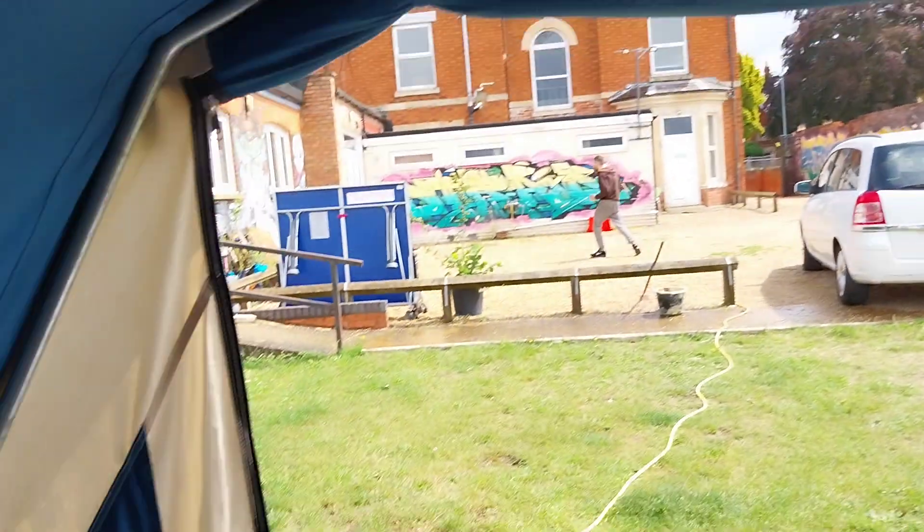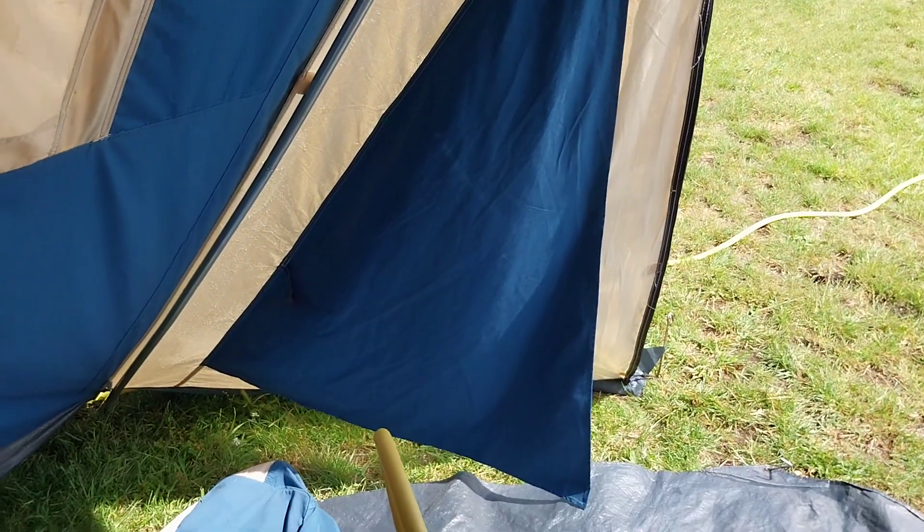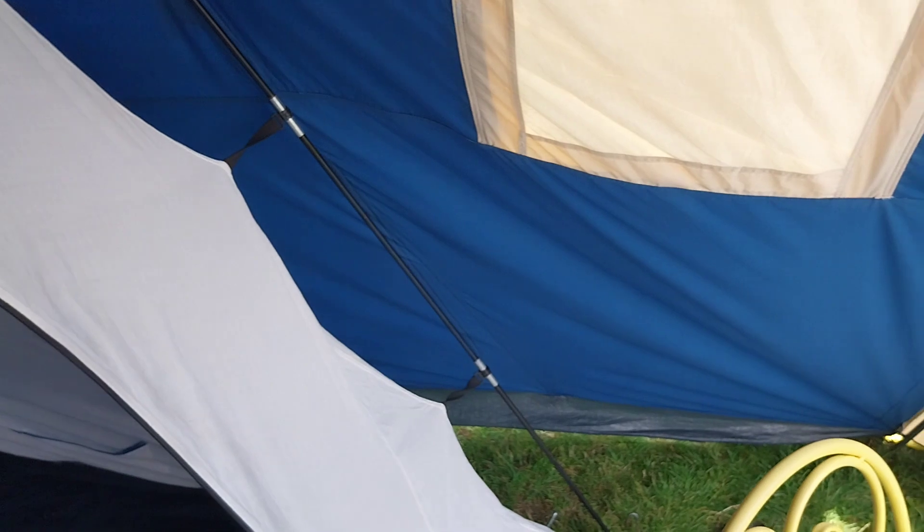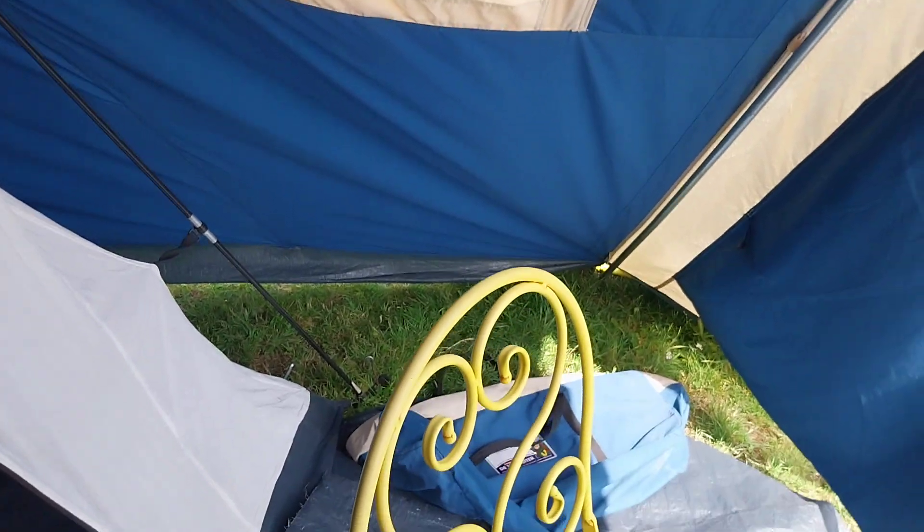There's a pole that runs across the roof and then two poles come down for the door. We've got windows here that are velcroed in, and extra windows that vent - they unzip from the outside. It's nice and easy, lightweight, pretty easy to put up, and just a really good easy camp tent.